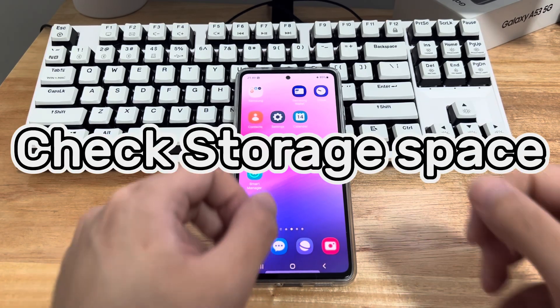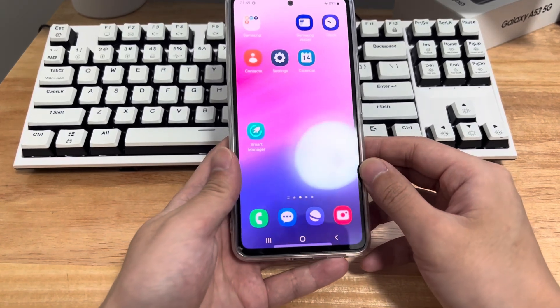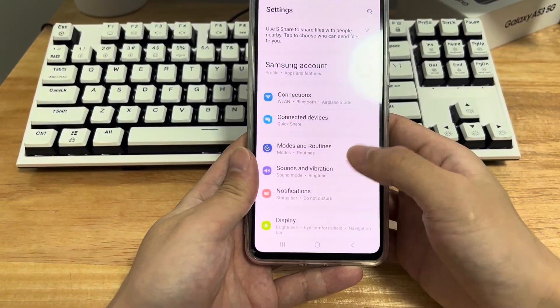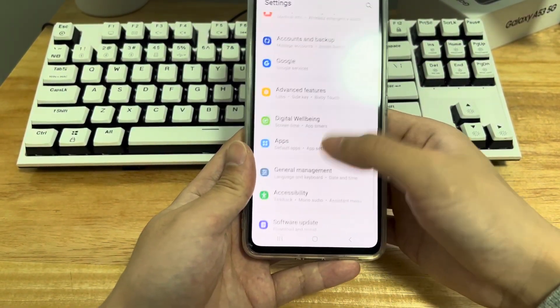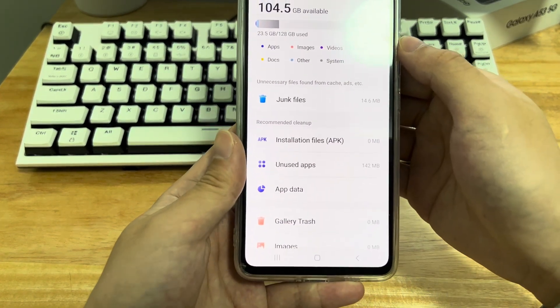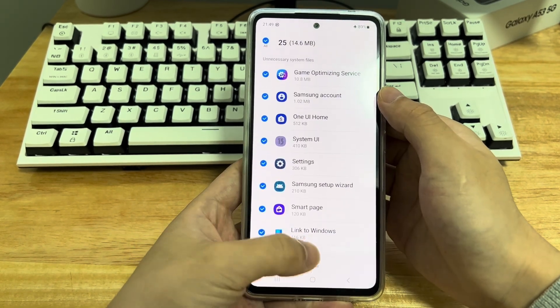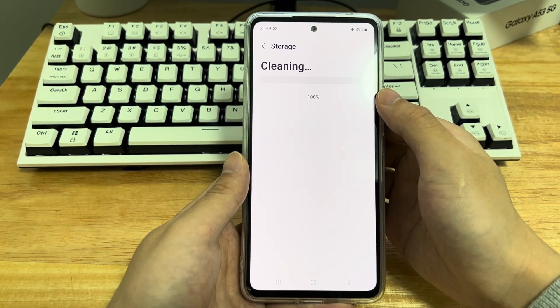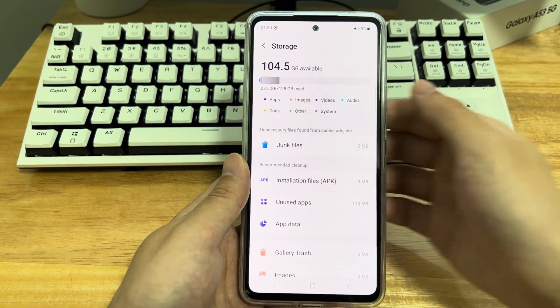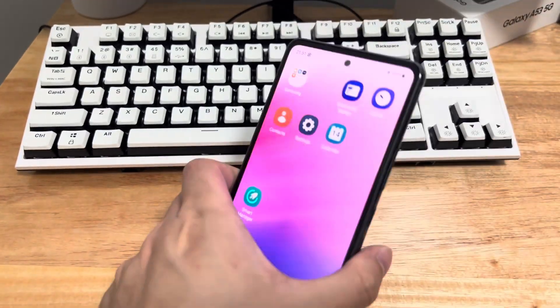Method 2 is to check the storage space of the mobile phone. Insufficient storage space may cause your phone to not work properly or freeze. Please click on the settings of the Android phone, and after entering the settings interface, find the storage option to check how much storage space is available. If storage space is low, you may need to delete some files, unused apps, and clean up junk. Some phones automatically have a free space button — you can click this button without worry. Then check if the frozen Android phone screen is fixed.